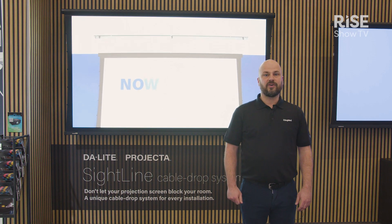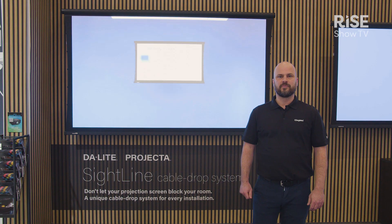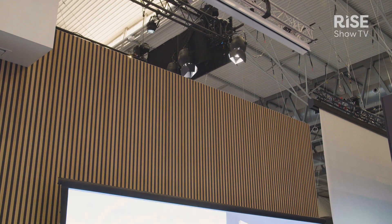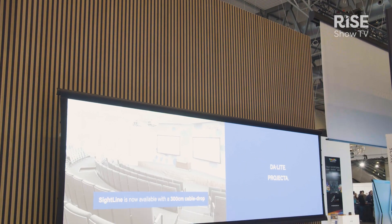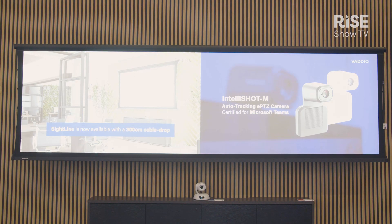On this booth, we have another innovation from over the last year. The traditional cable drop was 1 meter 80, but now we are able to offer an optional 3 meters in cable drop, making it even more flexible and easy to work with.